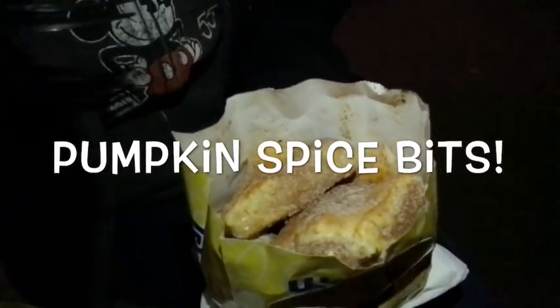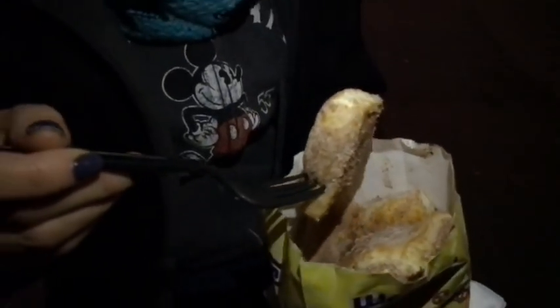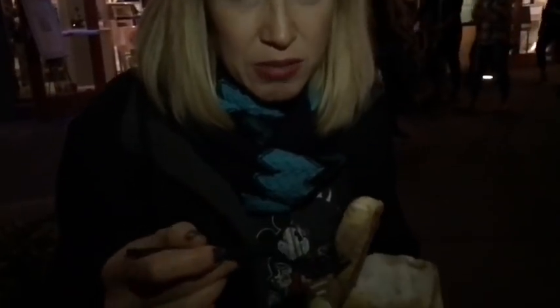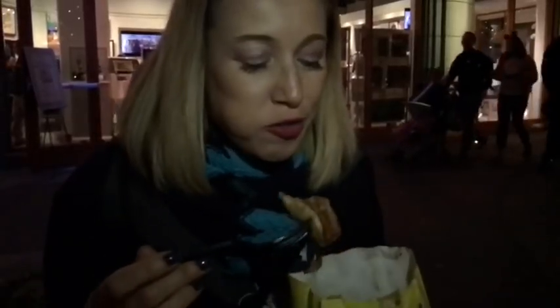The last thing we're trying are Wetzel Pretzels pumpkin spice bits — eight smart points for half a bag, which is a really big bag. It's a basic pretzel bite, nice and warm, with cinnamon sugar and pumpkin spice on the outside. Really soft, doughy, and yummy and sweet. I don't really taste pumpkin though — it tastes like cinnamon sugar bread dough. Pretty good, but not very pumpkin-y.